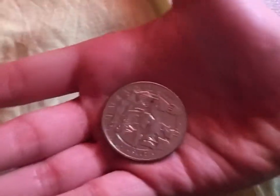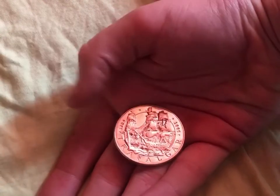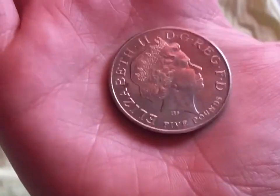The Trafalgar one, which is a boat, which is seen right here. Trafalgar 1805-2005. There's that on the front, there's that on the back.